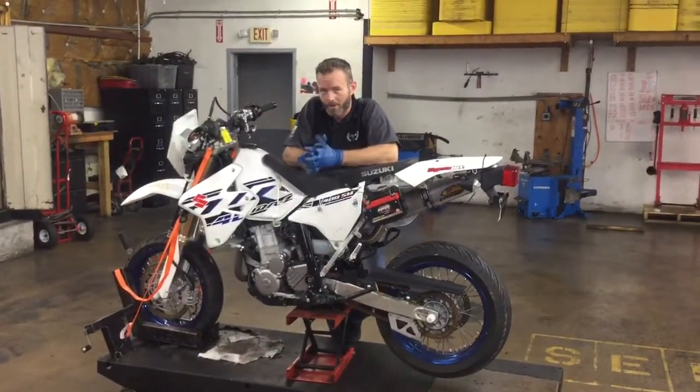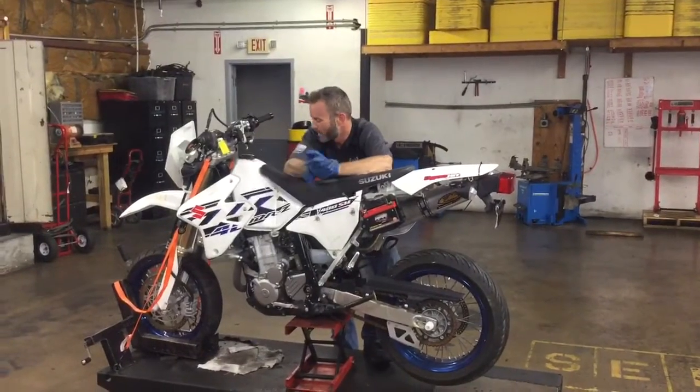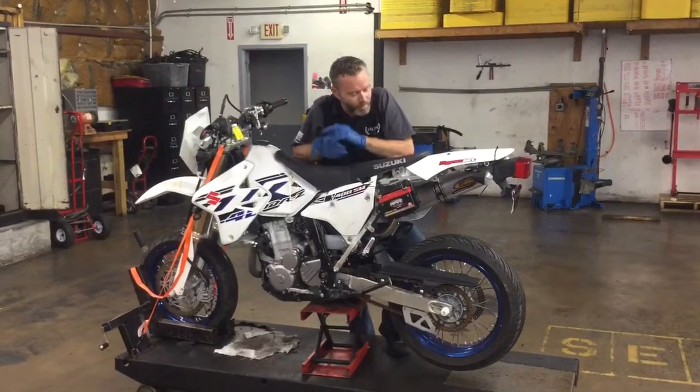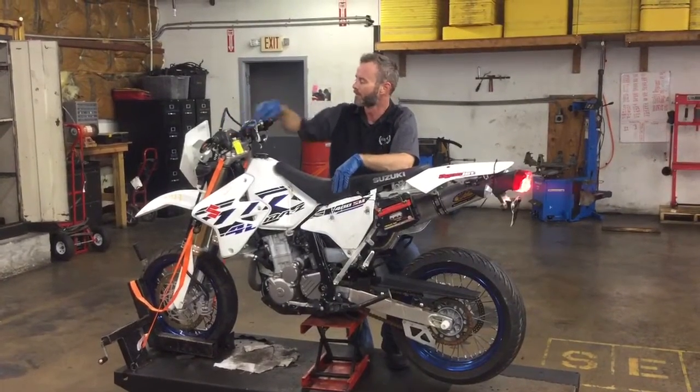Welcome to Paula Cycles. Today we've got a 2017 DRZ400. It's got a 5-speed transmission with 4,227 miles on it. We're going to do a run-through here so you can watch the engine go up and down through all its gears and check out all the electronics.